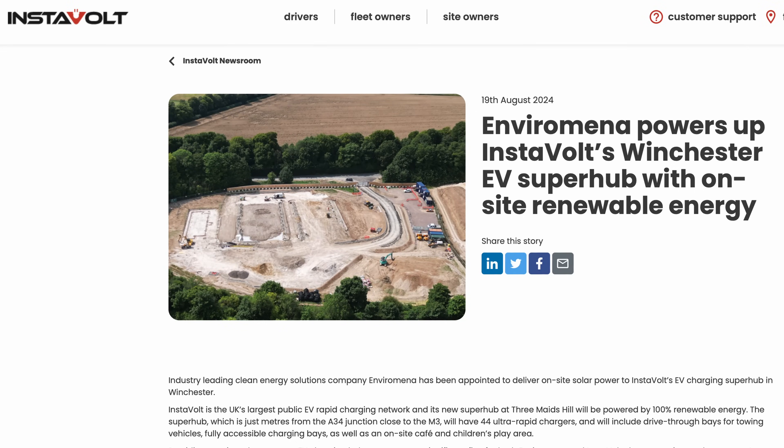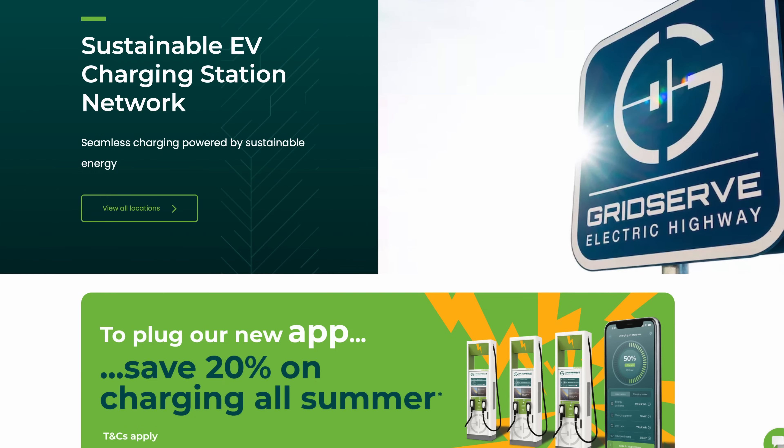But did anyone notice the price drop? Also, Instavolt gets a bit interesting. GridServe face a huge dilemma this month. But my vote for EV public charging champion of the month goes to someone you'd never guess — and not even a CPO.